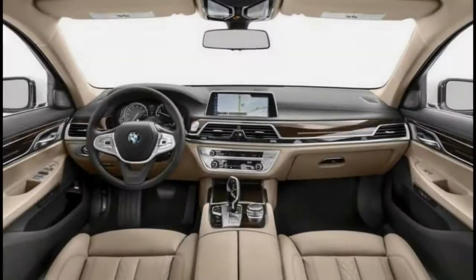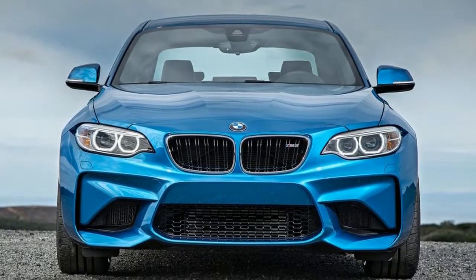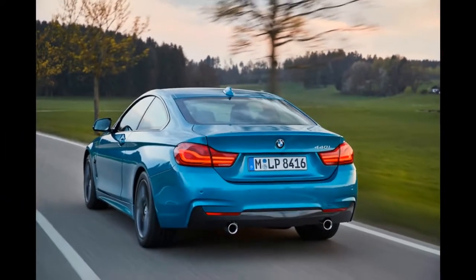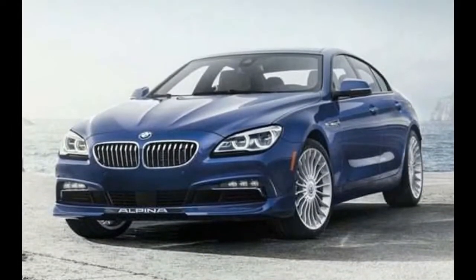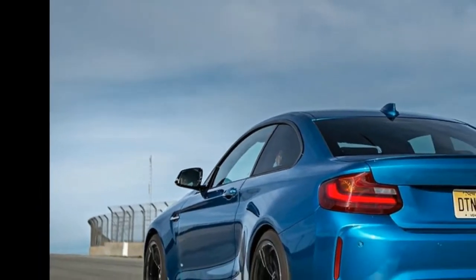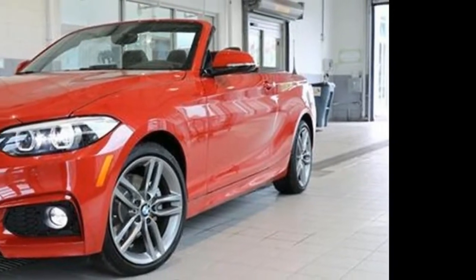The BMW 2 Series adopted new model nomenclature and more powerful engine options for the 2017 model year, changes that improved an already enjoyable package and helped the M240i and M2 version win another 10 Best Cars award. For 2018, BMW didn't want to mess with a good thing, so the 230i and M240i coupes and convertibles receive only minor alterations to the interior, exterior lighting, and available appearance options.